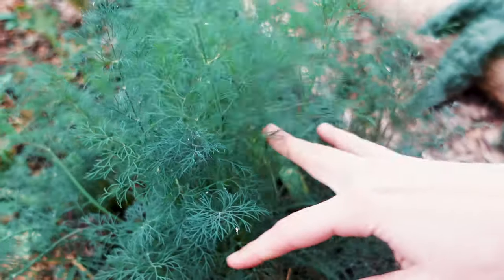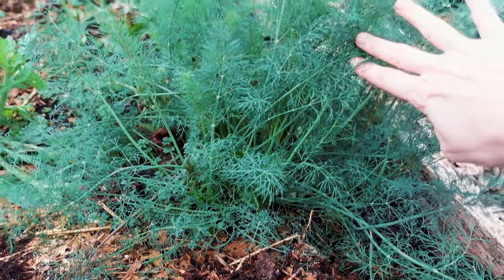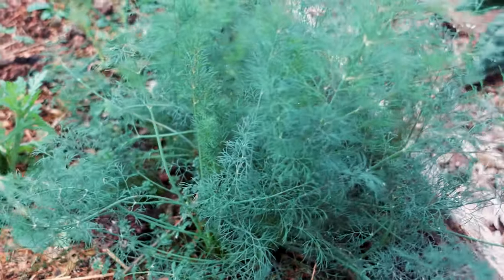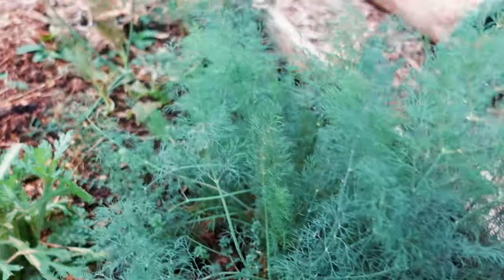Another cut and come again vegetable is dill. This is dill that I cut back maybe a month or two ago, and you can see it's completely grown back. It was cut down to the ground — I left maybe one or two small pieces of dill leaves — and now look, it's all growing back.